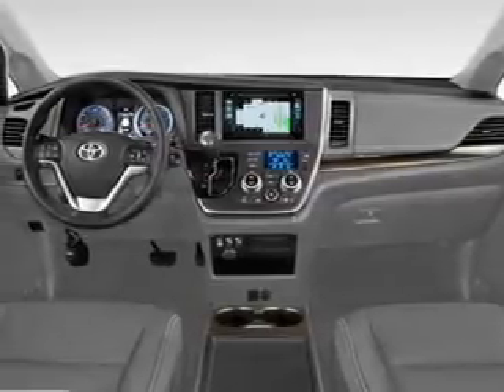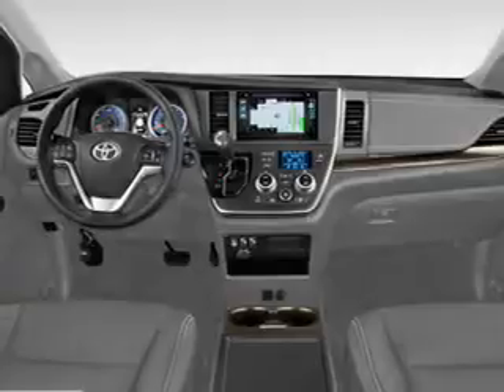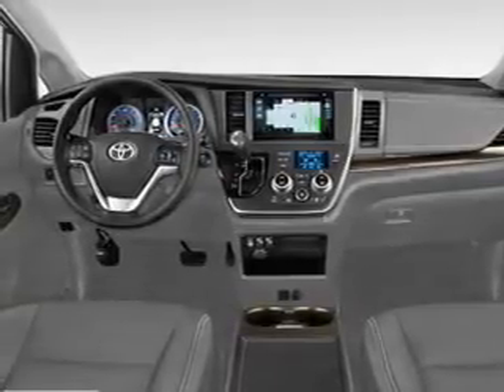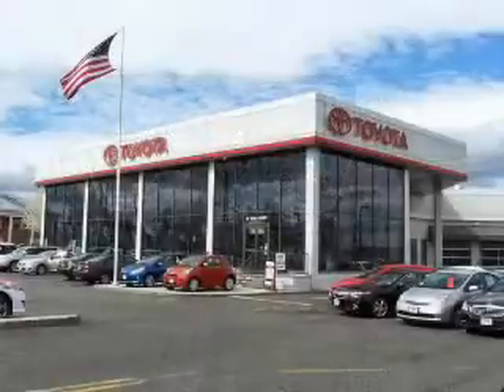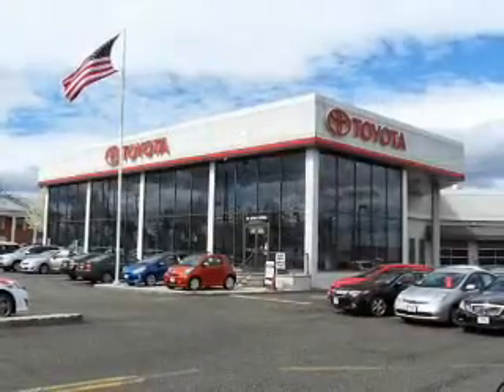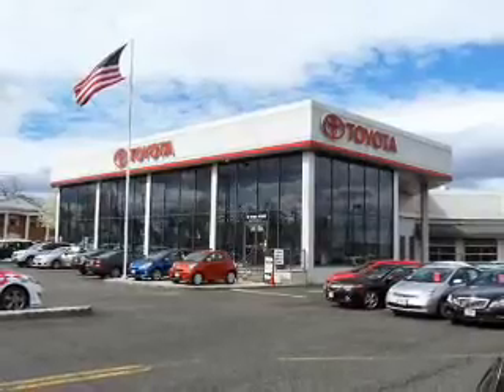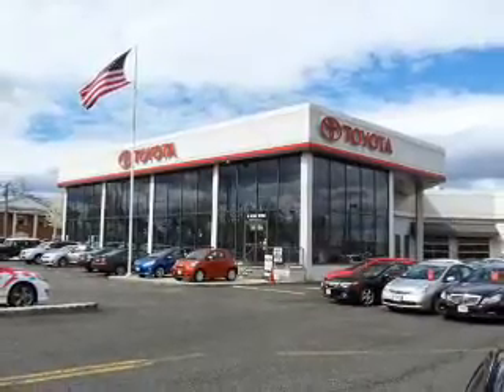Inside you'll find third-row seats, leather seats, Bluetooth connectivity, digital radio, Sirius XM satellite radio, auxiliary input, steering wheel controls, push-button start, automatic climate control, a backup camera — great quality at a great price.